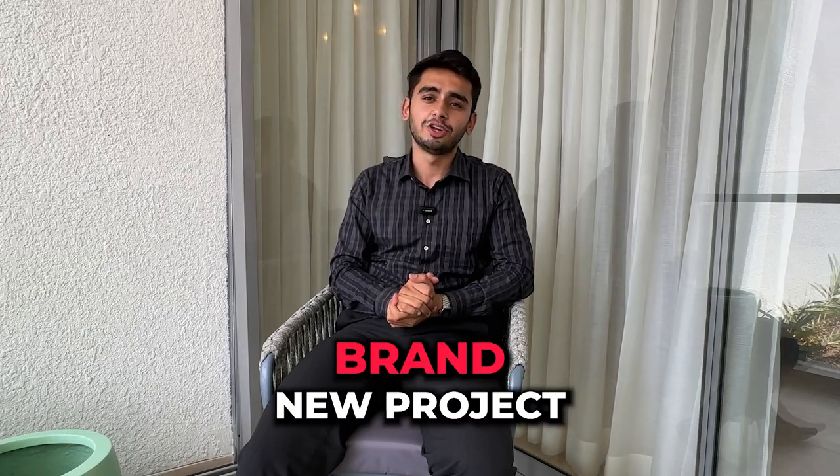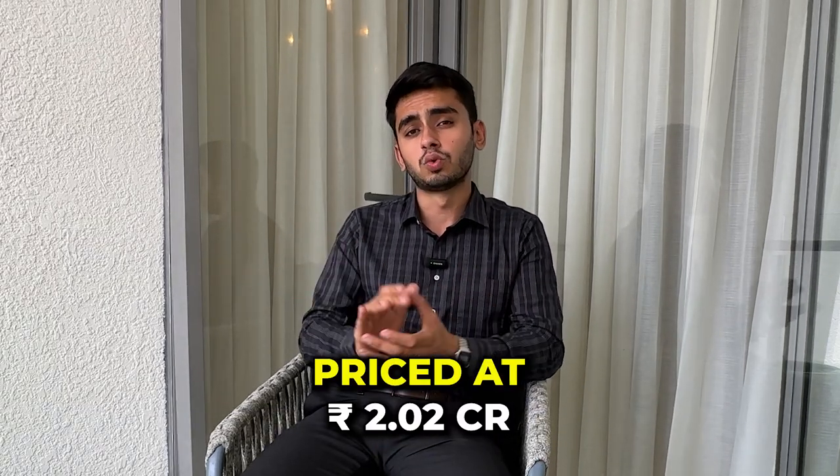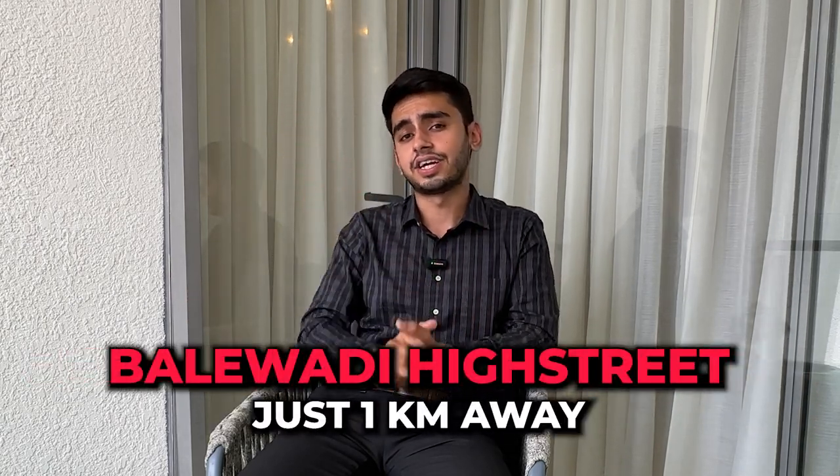Hello, Namaskar. Today we are here to take a look at a brand new project in the Balewadi area. This is a three-bedroom apartment of 1386 square feet, priced at 2 crore and 2 lakhs. This project is revolutionary — they are doing something else that hasn't happened in the market. It has two, three, and four bedroom apartments on a 13-acre land parcel, with all modern amenities and very near to Balewadi High Street, only one kilometer away.